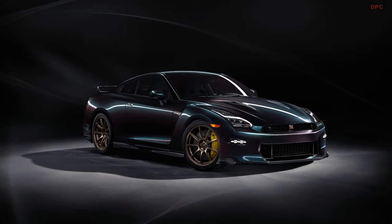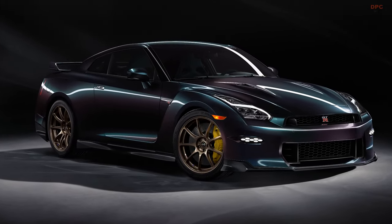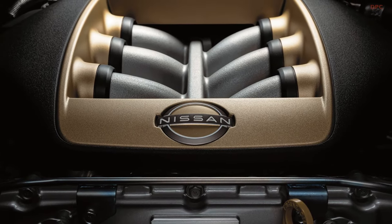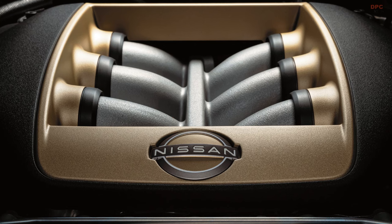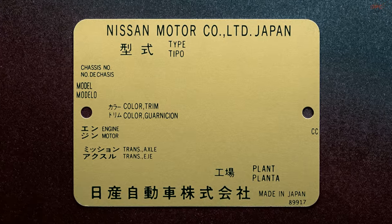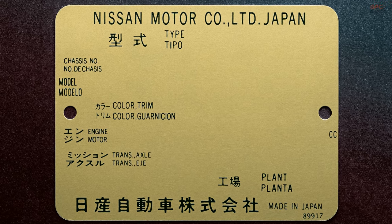The T-Spec Takumi Edition celebrates the skilled Takumi craftsmen who meticulously assemble each GT-R's VR38DTT engine by hand. This model is distinguished by a special engine badge with red writing and a gold VIN plate in the engine area, signifying the extra care taken in achieving the engine's precise balance and tolerance levels.